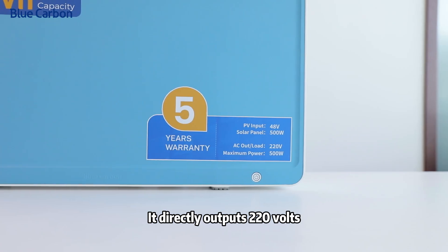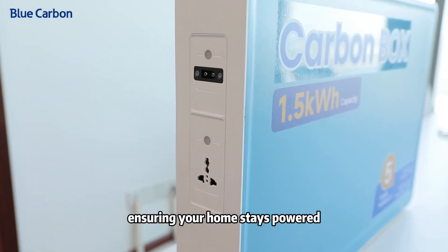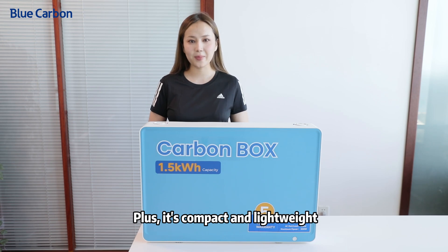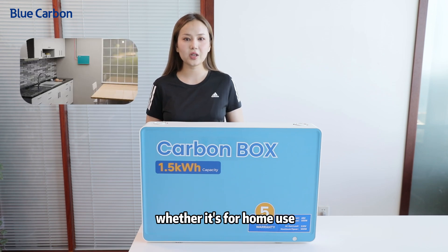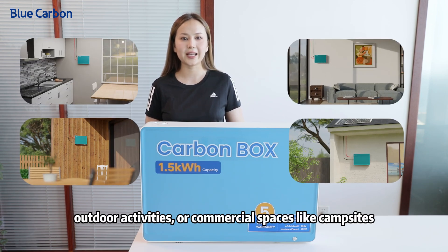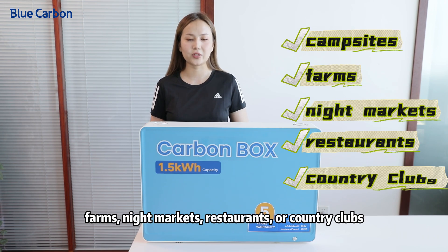It's an all-in-one home power solution system that directly outputs 220V, perfect for connecting appliances and ensuring your home stays powered. It's compact and lightweight, suitable for all sorts of situations — whether it's for home use, outdoor activities, or commercial spaces like campsites, farms, night markets, restaurants, or country clubs.